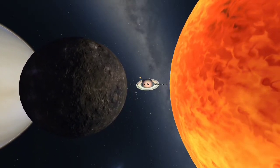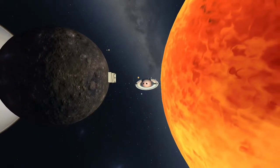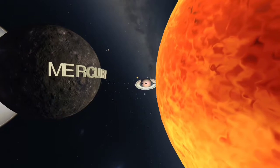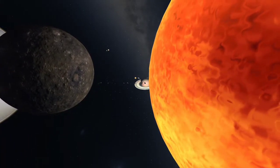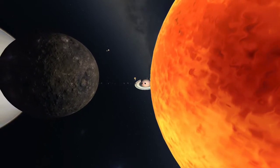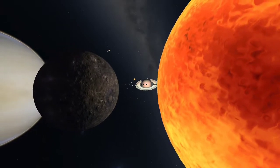Mercury is the closest planet to the Sun, has the most eccentric and fastest orbit in the solar system with only 88 Earth days per Mercurian year. It is also the smallest of the planets and experiences the widest range in surface temperature.